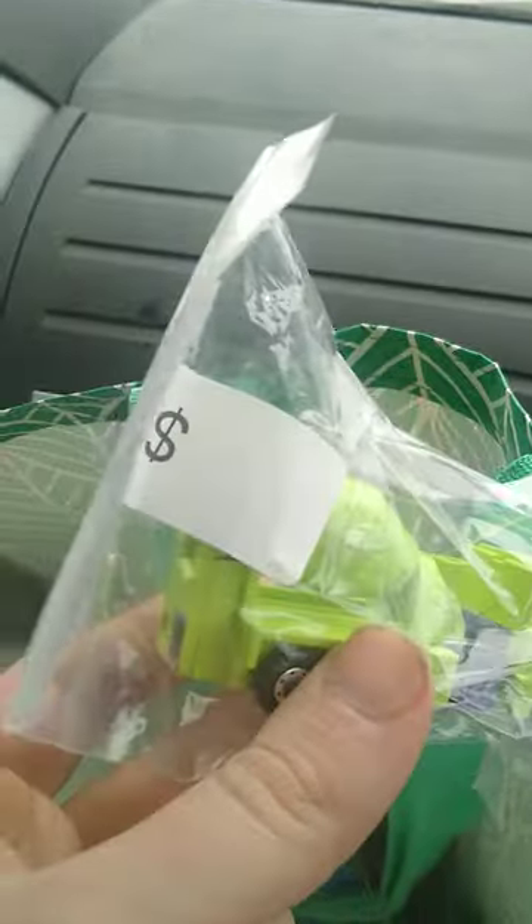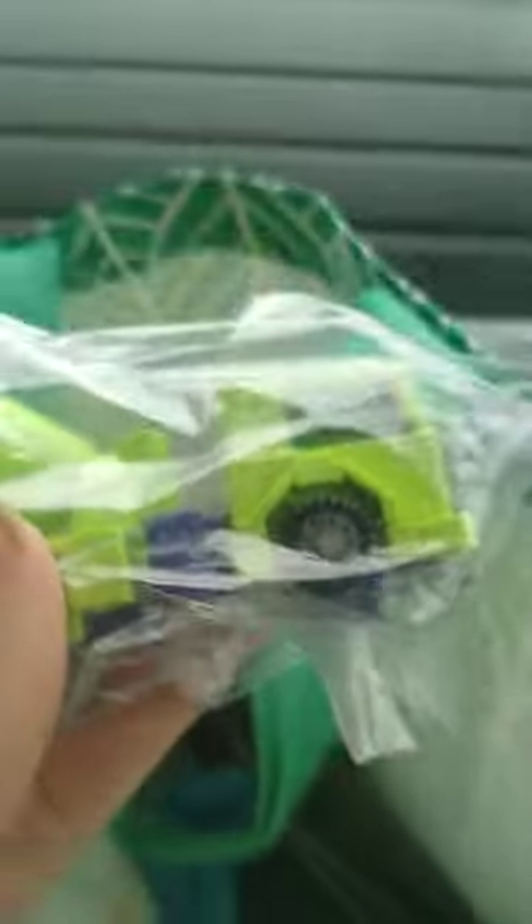We got G1 Mixmaster for the Generation One Constructicons. And yeah, I got Scrapper and him now — and that's from the 80s.